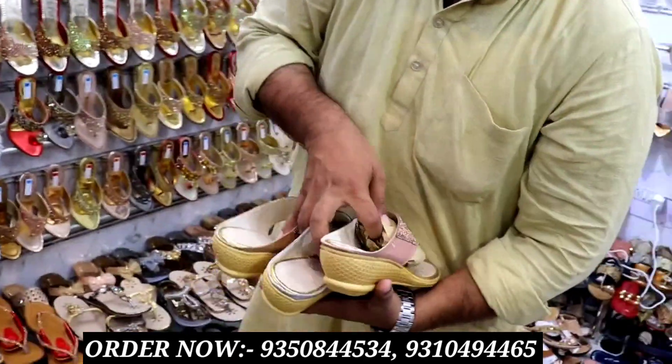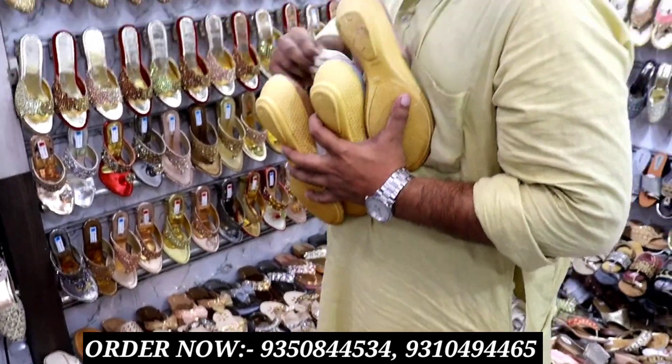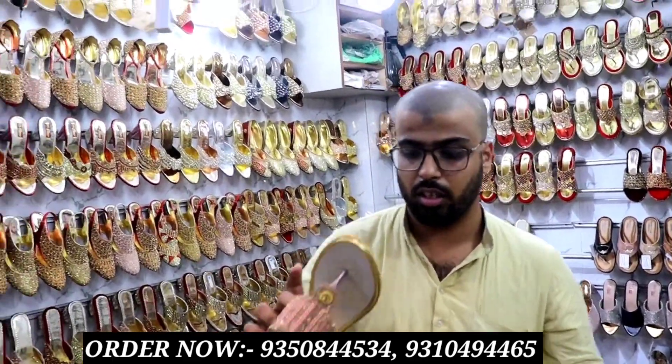Look at this one. What size are we going to talk about? Size is 37 to 41. It will be made of 6 pairs — color can be made, design can be made of 1,000 sizes. The minimum order will be 7 pairs, made of 72 pairs.